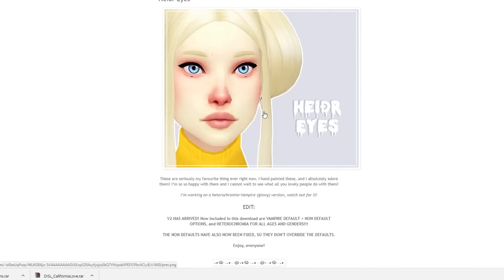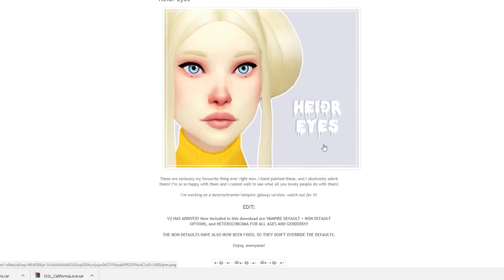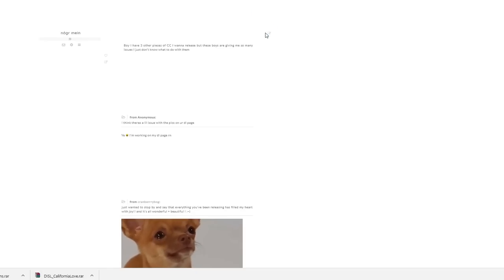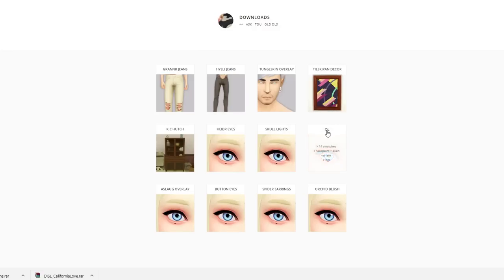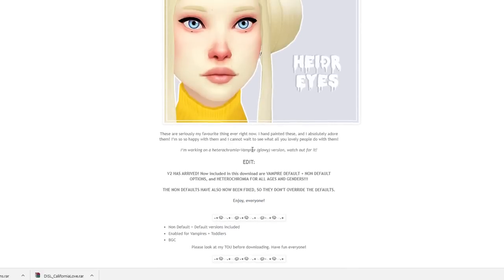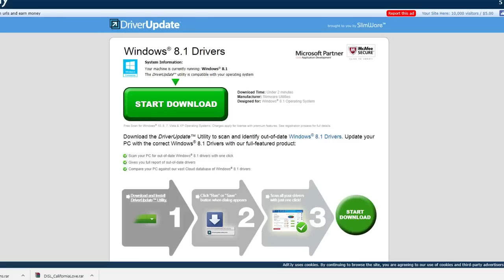I'm going to look at these eyes — they're actually really pretty, non-default, but there are some default versions too. This looks like something I would personally download. You all know how picky I am when it comes to eyes. I want to see the post — 'I hand-painted these, I absolutely adore them. Version two has arrived.' I'm going to download them and give them a try.